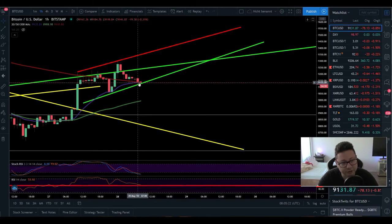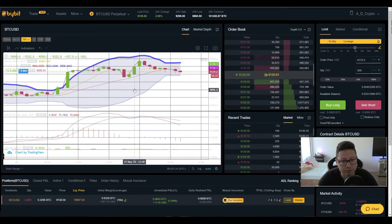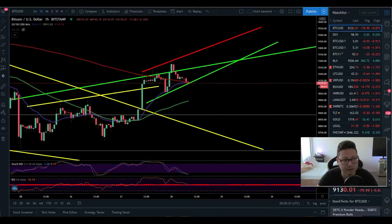We are currently trading right at the 20 and 200 moving averages on the one-hour, so we're at a very critical point. Let's see if we get a big bounce towards $9,300 or if we see the breakout pretty soon. Looking at the Bollinger Band, you can see we are squeezing into this channel and currently trading in the lower part, which has also shifted to the downside.